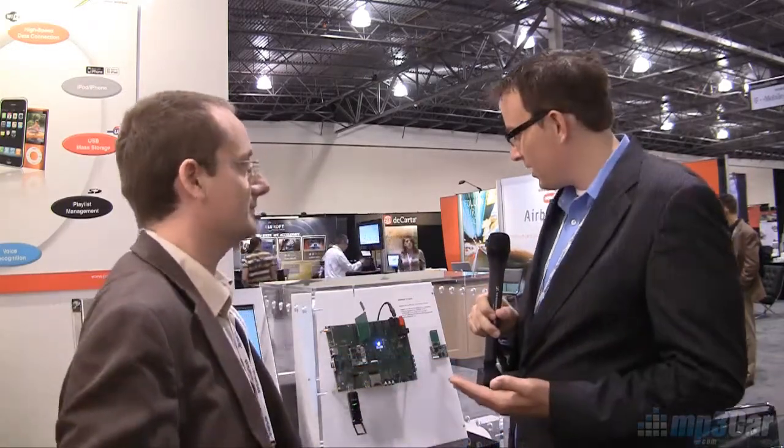Hi, my name is Rob Ray with MP3 Car. We're here at Detroit Telematics 2010 and I'm at the Parrot booth. This is the first time that the 6050 board has ever been shown to the public, and it's based off of a new Bluetooth standard that was recently ratified about three months ago.